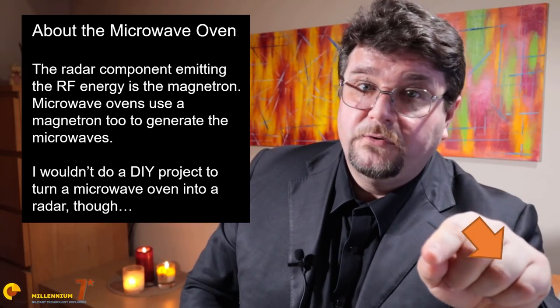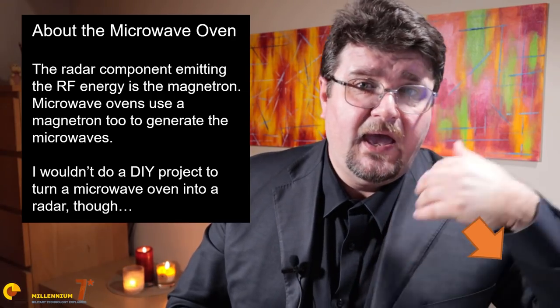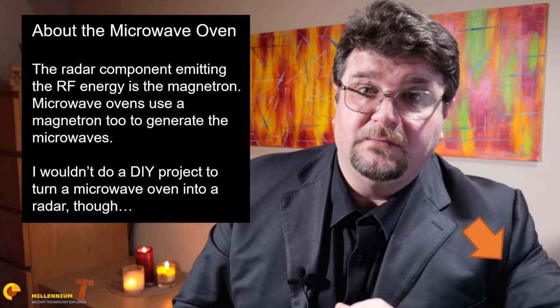We have just scratched the surface about active radar homing. Please let me know in the comments what you want to know about active radar homing and missile guidance systems. If you like this video and want to support me, there are recommended readings below with affiliate links. Subscribing and hitting the bell is definitely enough — it means the world. Thank you very much for watching. Goodbye.